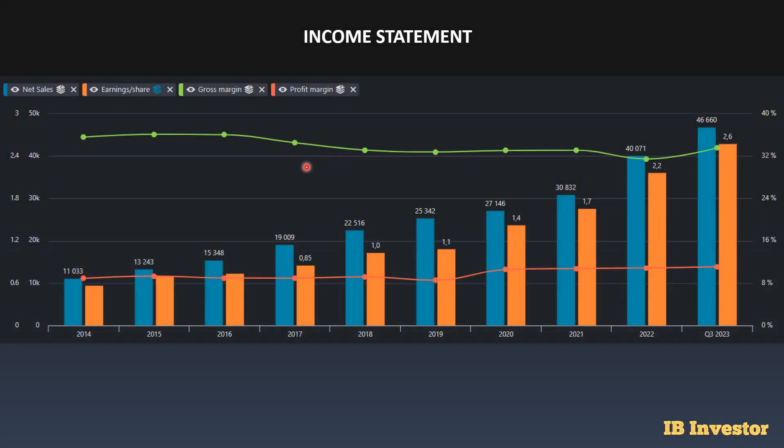For the income statement of this company, the net sales here in blue has been growing very nicely year over year with no gaps — it's just been growing, which is very good to see. We can also see that EPS in orange has been growing nicely year over year. The gross margin in green currently sits at 33.5%, but it has been higher in the past at 36.1%. That's quite low gross margins for an industrial company — I've seen niche businesses that sit at 40% plus.